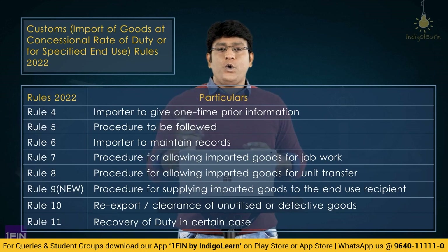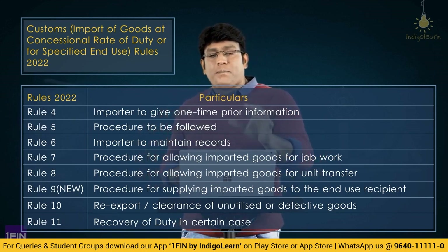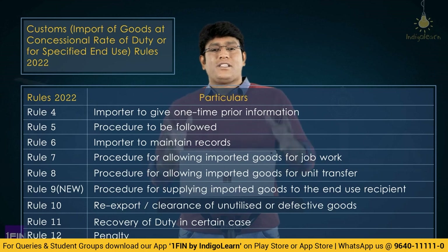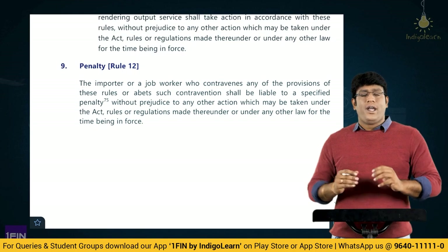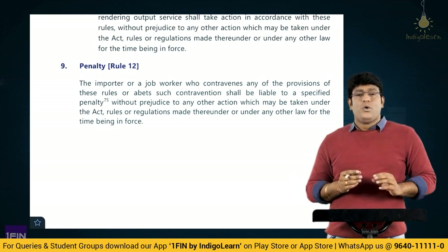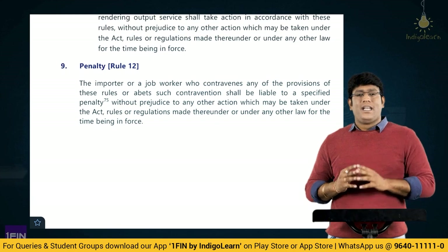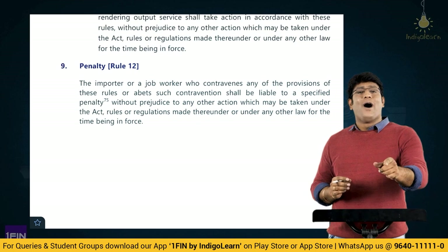One more new rule has been added in the latest rules: Rule 12, which talks about penalty. In case of contraventions of the provisions of the law or of these rules and notification, penalty provisions will apply. Let's look at the actual content of Rule 12, which deals with the concept of penalty.